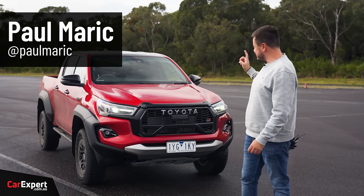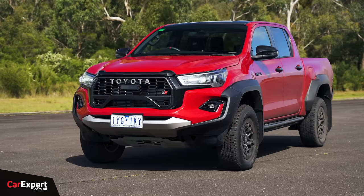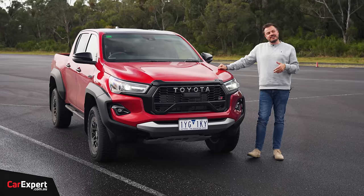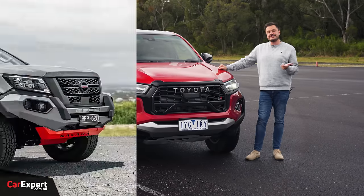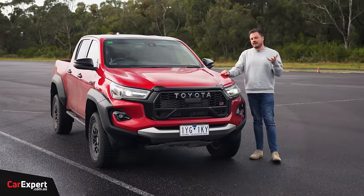G'day, I'm Paul. This is a new Hilux. I'm so excited to drive this. It is called the Toyota Hilux, it's the GR Sport version. This kind of goes up head-to-head with things like the Nissan Navara Warrior, the Mazda BT50 Thunder, and the Ford Ranger.